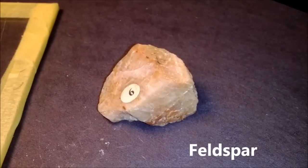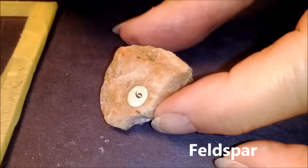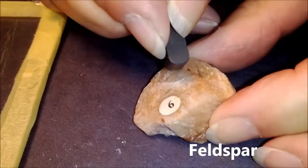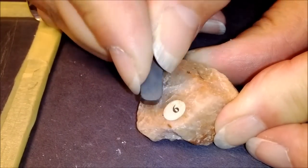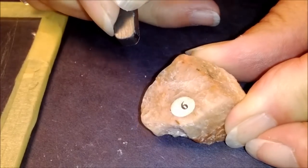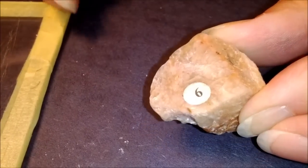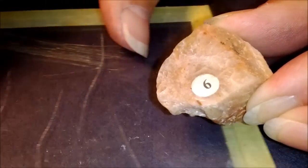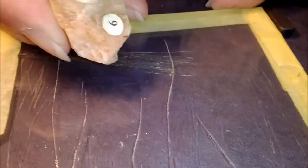This is number six — it's called feldspar. Where we were able to scratch the others with the blade, this one is not going to scratch with the blade. Even pressing down, I can't get it to scratch, so this is harder than the blade. But if I take a piece of glass, the feldspar can scratch the glass.